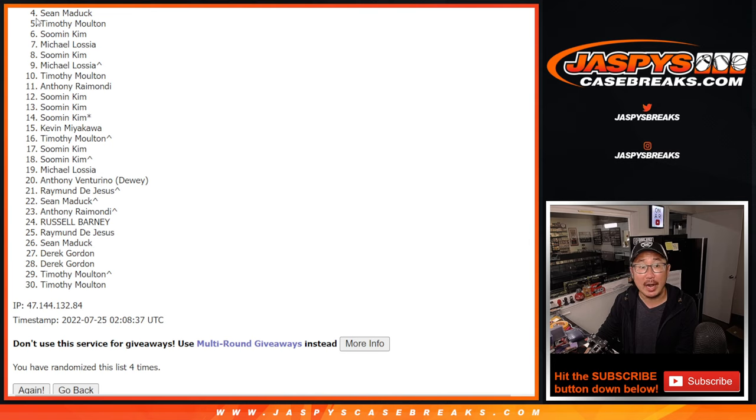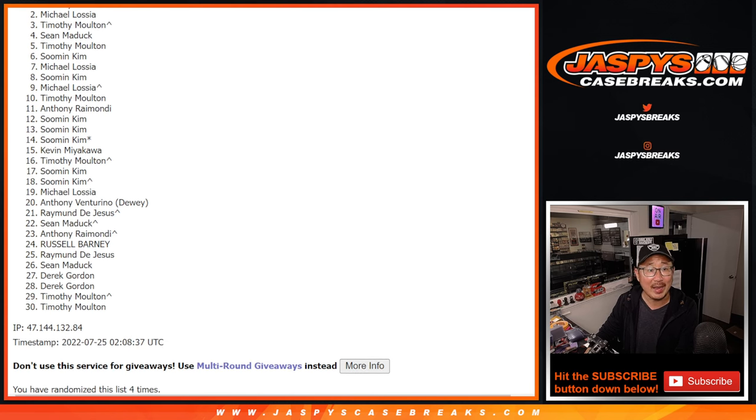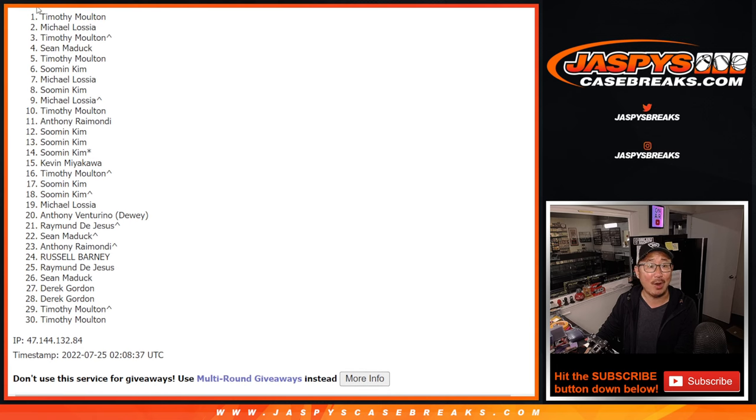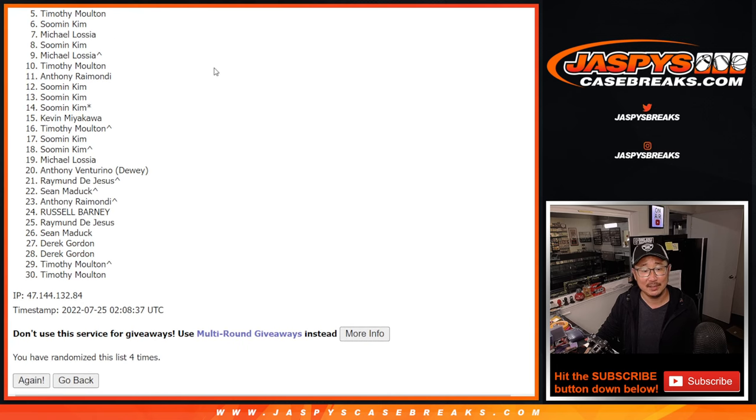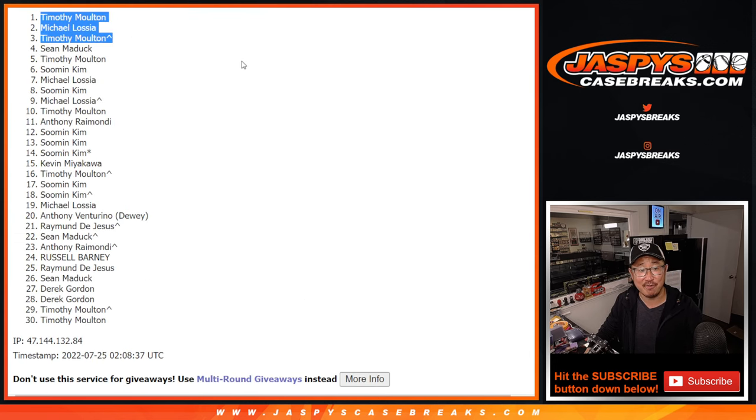But I appreciate everybody from four through 30 for giving this a shot. Thank you. But ultimately, sad times — happy times, though, for the top three. You're in that team random. Timothy is happy with that extra spot that you won, Michael is happy, and Timothy again — wow, two of the three spots after four. Hey, congrats to you, saved yourself a lot of money.